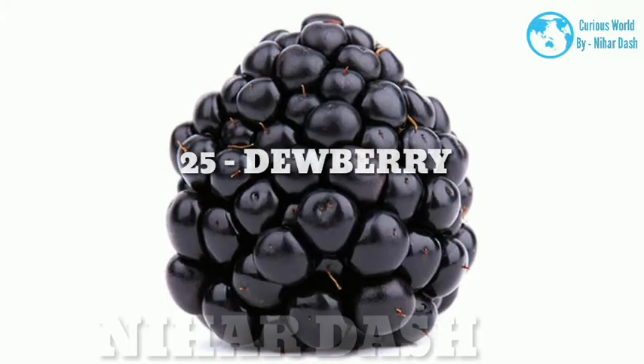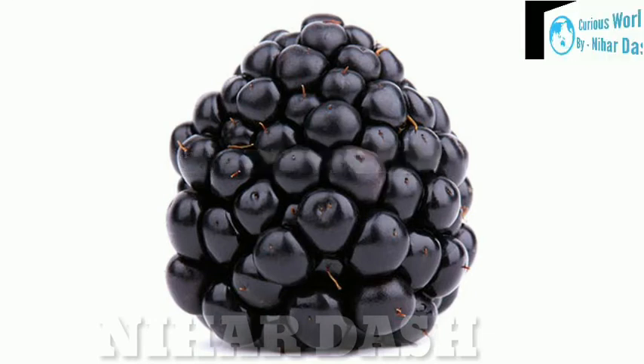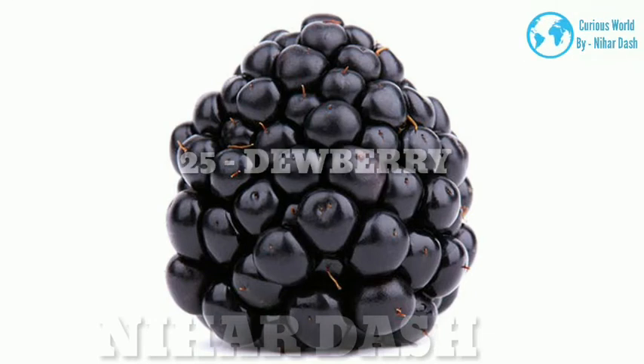25. Dewberry. Scientific name: Rubus flagellaris. Taste: tart, slightly sweet, slightly bitter. Health benefits: These wild blackberries grow on long vines throughout the Pacific Northwest and taste similar to the blackberries you know and love, only more tart and bitter. They have significant amounts of vitamins A and C, magnesium, zinc and copper. Dewberry's potassium content can also help lower blood pressure. Recipes: dewberry jelly, dewberry cobbler, dewberry lemonade.